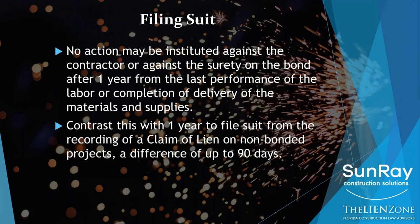So if you're going to remember one rule on when you have to file a lawsuit, remember the earlier rule: you have to file your lawsuit no later than one year from your last delivery of work or materials to the job site. Again, I cannot stress this enough — you should not be waiting that long.